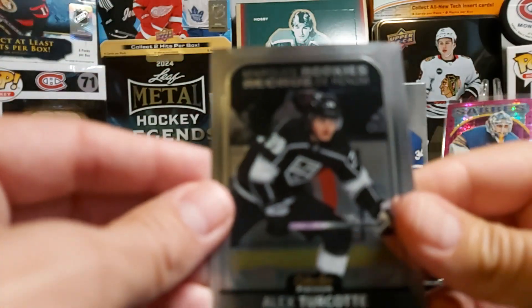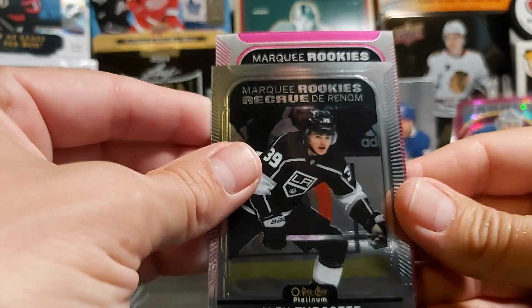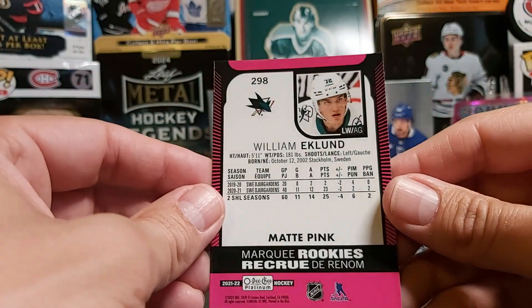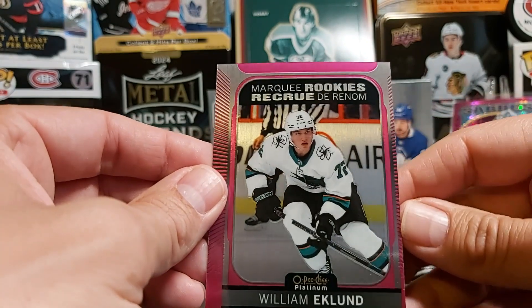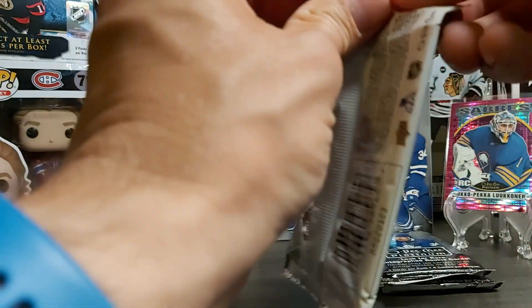We have another die cut — marquee rookie, this time just a base. We have Jordan Cairo, and we have another color here — marquee rookie pink of William Eklund. Not bad — matte pink. Too bad it's not numbered. Centering is way off, but like I said, that's to be expected from that product for that year.